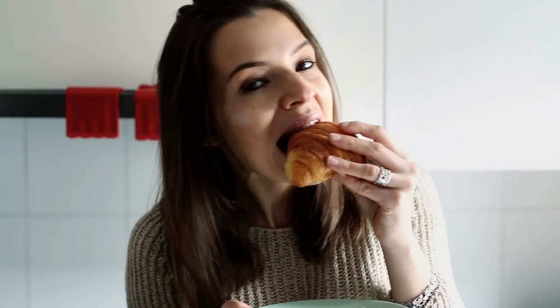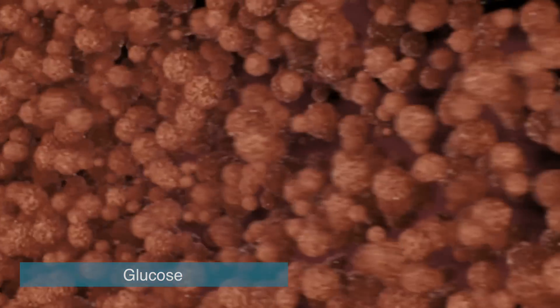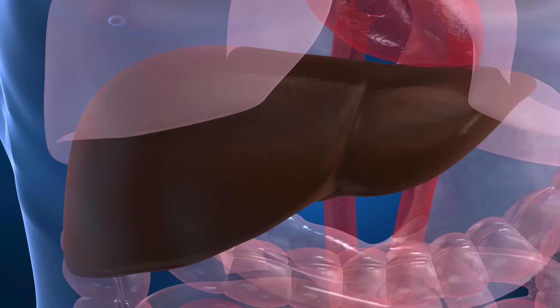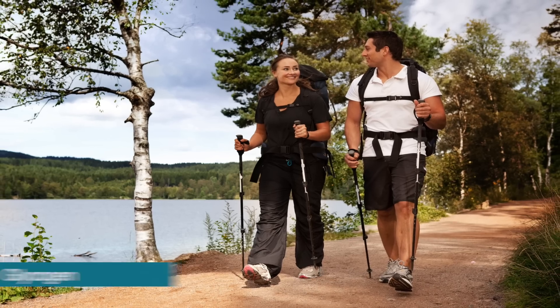Here's essentially what is happening. When we consume carbohydrates, they're broken down into smaller particles called glucose — this is the usable form of energy within the body. What our body doesn't end up using in the form of glucose for immediate energy needs, it stores in the liver and in the muscles in the form of what is called glycogen.